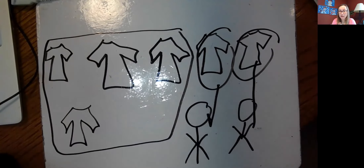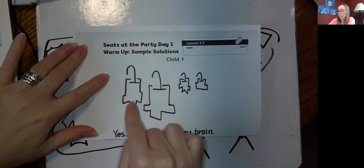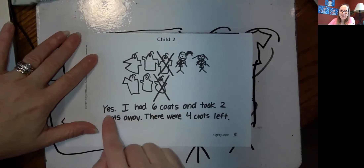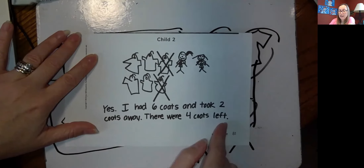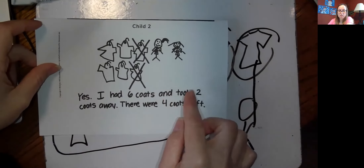I want to show you how some other kindergarten friends did it and see what you think about their pictures. The first kindergarten friend's picture showed four coats up — which is the answer — and they said, 'I knew it in my brain.' They got the answer right, but it's kind of hard to see what's going on because a lot is missing from the picture. Look at what this student did: they said, 'I had six coats and took two coats away, and there were four coats left.' In that picture, you can see it a little bit better how they worked it out — it looks almost the same as our picture.